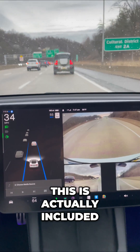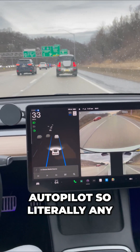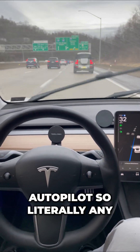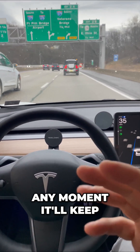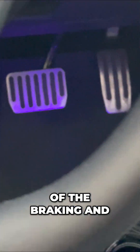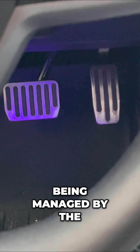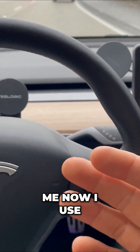A lot of people don't know this is actually included in every single Tesla purchase — it's called basic autopilot. So literally any Tesla around you could be using this at any moment. It'll keep me in this lane, it's steering for me right now. All of the braking, the accelerating, the following distance and more is all being managed and monitored by the Tesla.